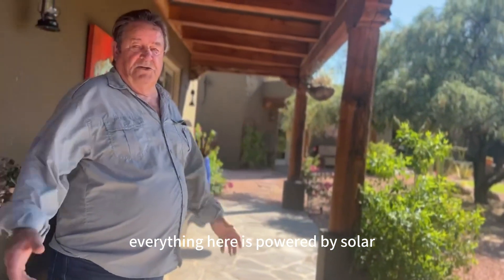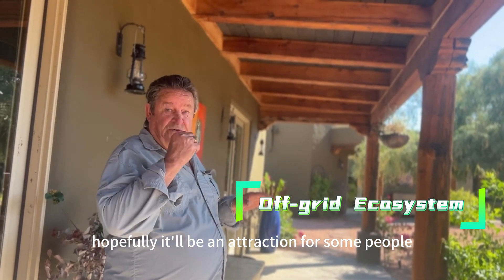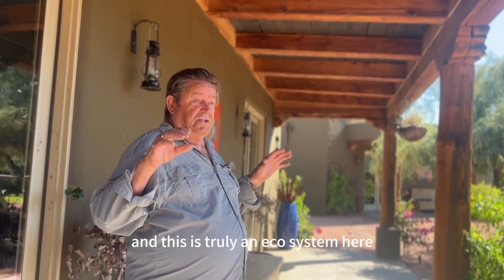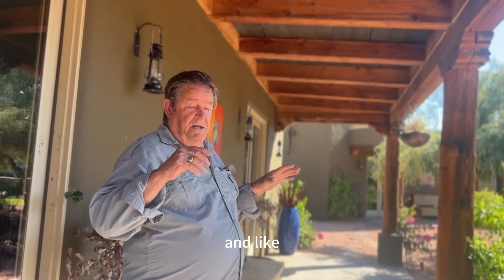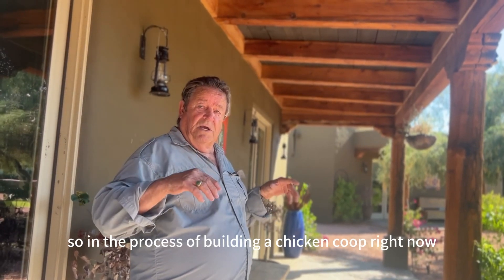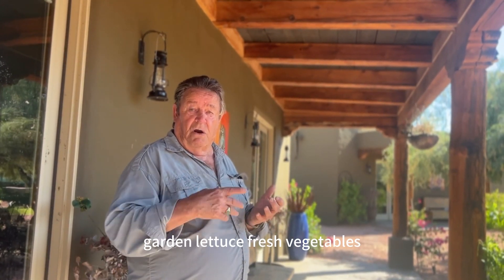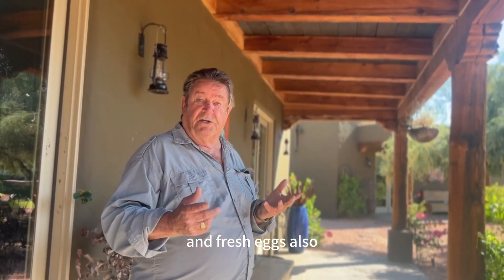Everything here is powered by solar — there's no other choice. Hopefully it'll be an attraction for some people because eco-this and eco-that is kind of a buzzword now, and this is truly an eco system. It's truly off-grid. I have a garden over here, and I'm in the process of building a chicken coop, so we'll be able to offer our guests fresh lettuce, fresh vegetables, and fresh eggs.